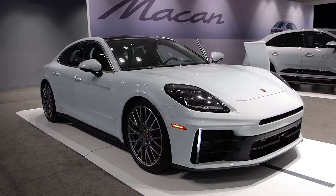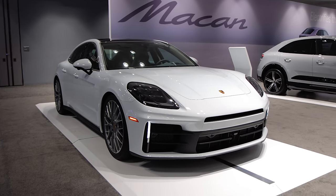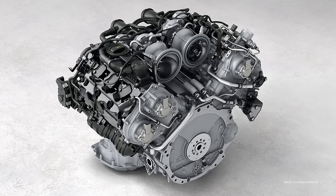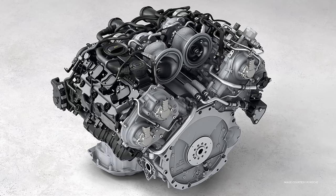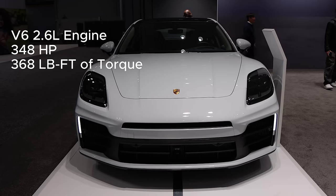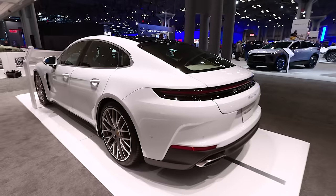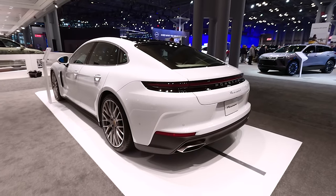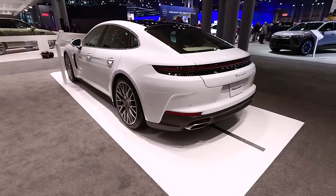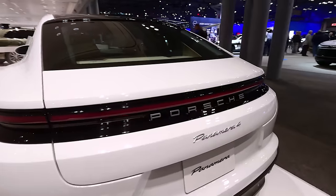For engines, this Panamera 4 all-wheel drive model has a 2.9-liter V6 turbo engine developing 23 more horsepower than before, making it 348 horsepower, and 37 lb-ft more torque than before for a total of 368 lb-ft. The Panamera 4 clocks 0 to 60 in 4.7 seconds and has a top speed of 168 mph.